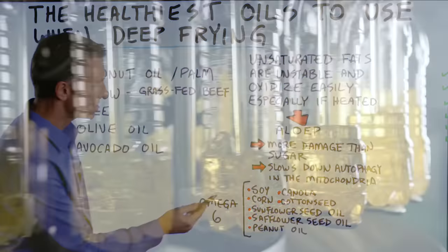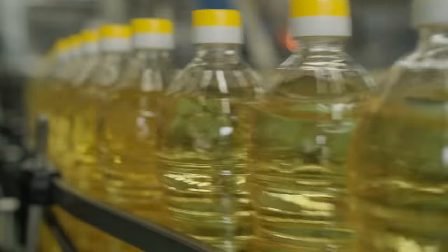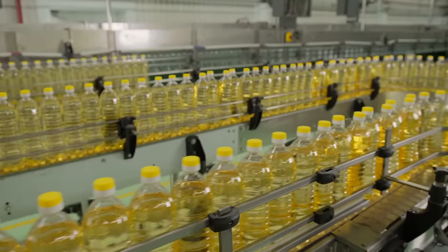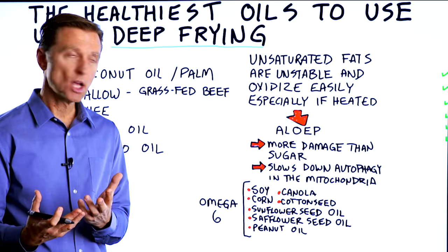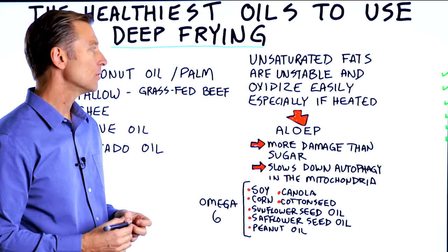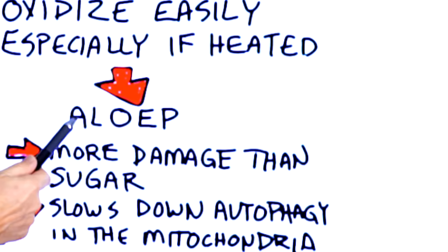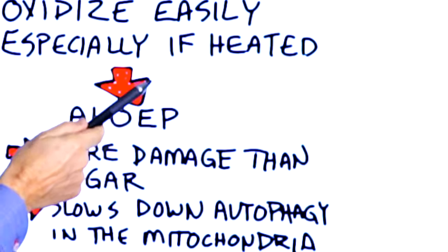That would be the soy oil, the canola, the corn, the cottonseed, the sunflower seed oil, the safflower seed oil, as well as the peanut oil. There's a certain chemical compound that's created when you heat or fry these unsaturated, very delicate oils. It's a bit of a mouthful, but it's called advanced lipid oxidation end products.